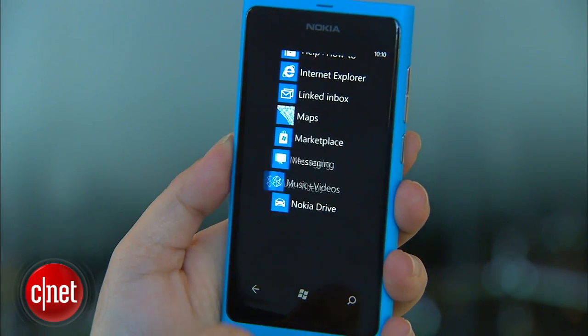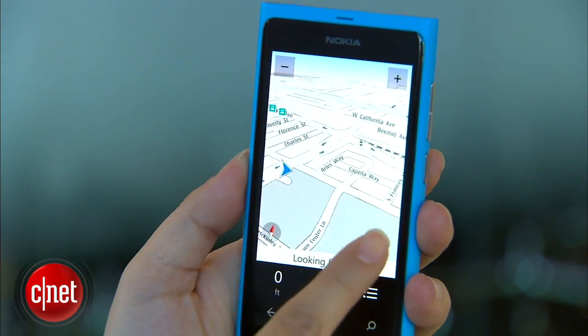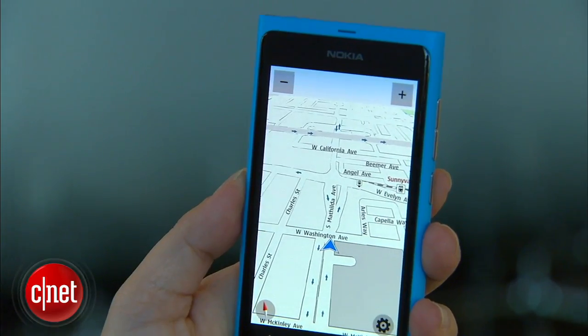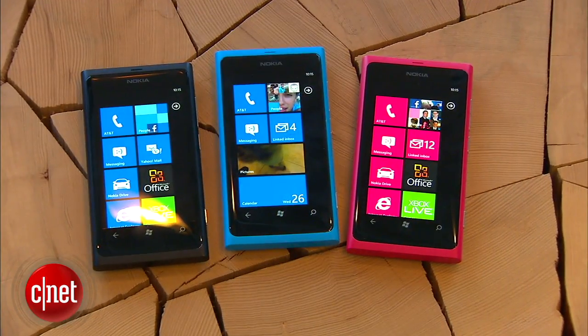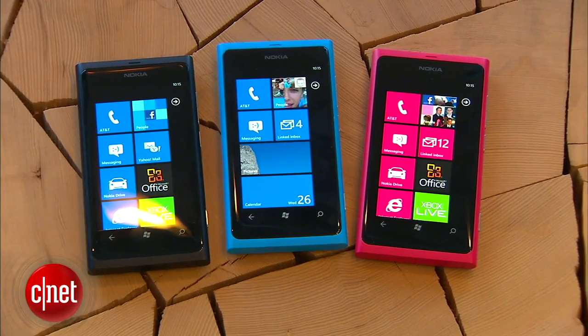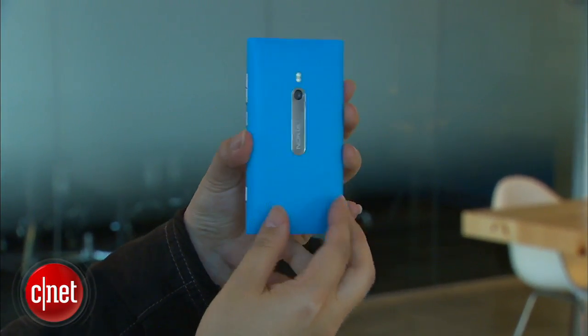The Nokia Lumia 800 also comes with support for a variety of Nokia services, like Nokia Drive — Nokia's turn-by-turn navigation system — Nokia Music, Nokia's music store, and Nokia Mix Radio, Nokia's streaming radio service. The Lumia 800 will be available in cyan, magenta, and black, for about $585 without a contract.